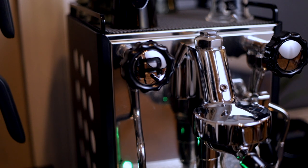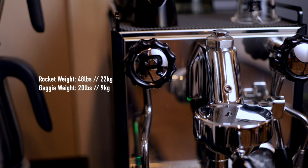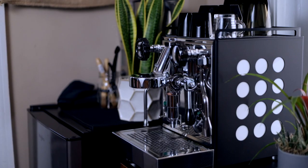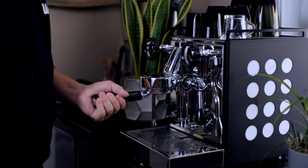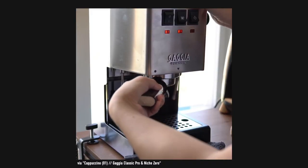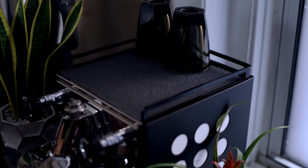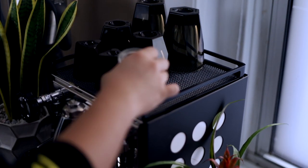While both machines are made of stainless steel, the Rocket feels a lot more premium and weighs more than double the Gaggia, coming in at 48 pounds versus the Gaggia's 20 pounds. The side panels of the Rocket feel thicker and denser while the Gaggia's feel a little bit flimsy by comparison. When locking in the portafilter, I noticed the Rocket has a lot less movement, most likely due to its weight, while the Gaggia would sometimes shift over. Both machines will warm cups if you place them on top, but be careful not to put anything wet up there that could drip into the machine.